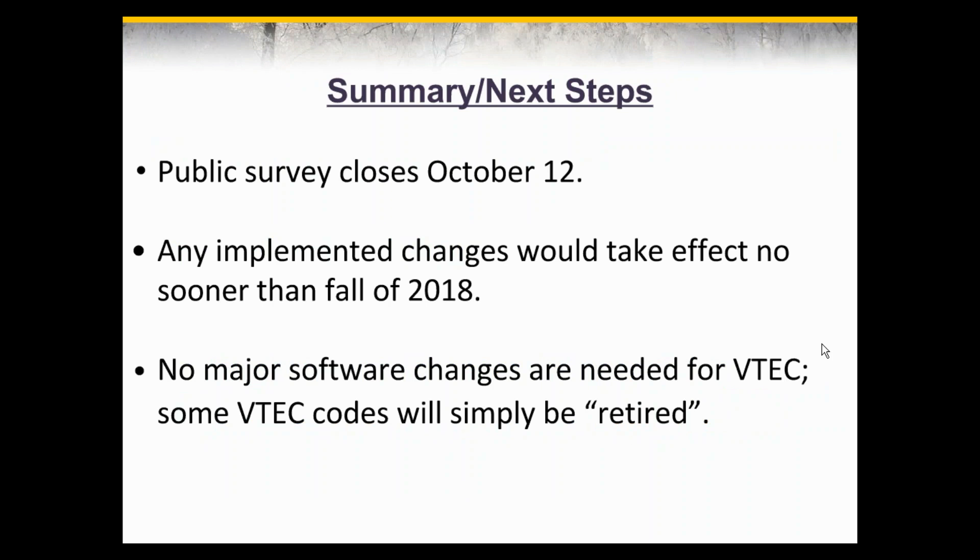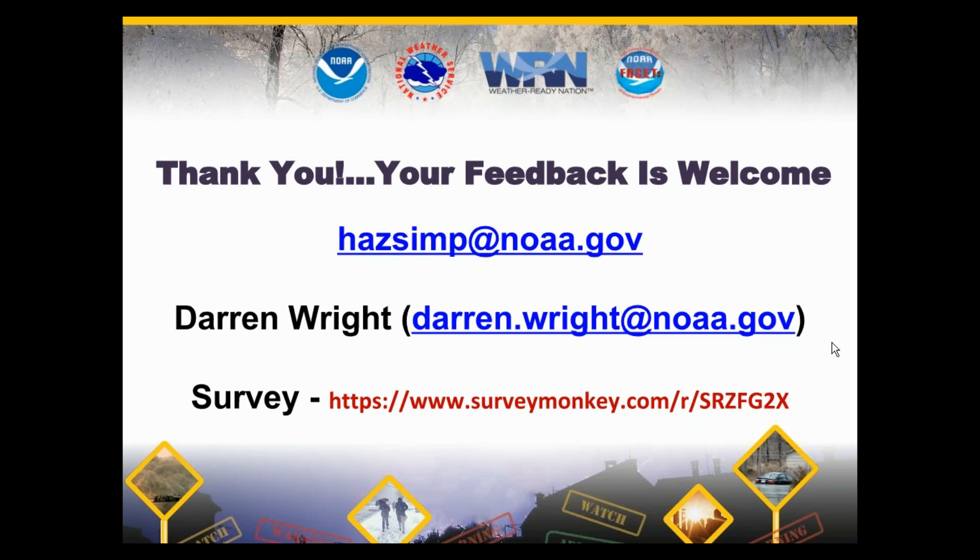Once again, the survey of proposed marine product changes closes October 12th. At that point, the National Weather Service will begin analyzing feedback to consider which changes would benefit the marine community. Any changes would not be implemented before fall of 2018, following all typical notification procedures. We envisioned that no major software changes would be needed for VTEC — the plan, based on the proposals you have seen, would simply include retiring some VTEC codes. Thanks for joining us today to learn more about our hazard simplification effort. The survey is still open and we welcome and value any feedback on these possible changes to the marine product suite. Thanks again. Have a good day.